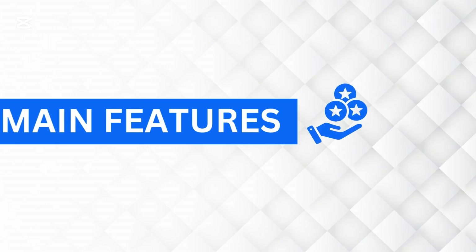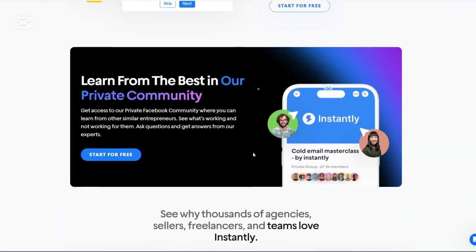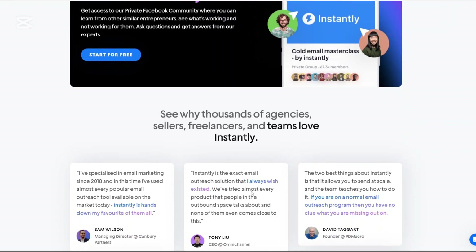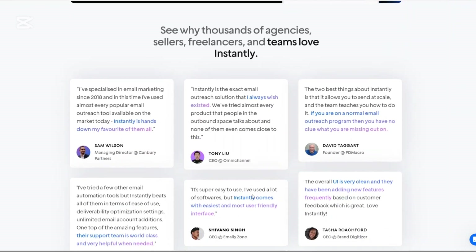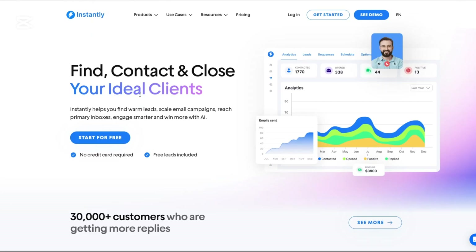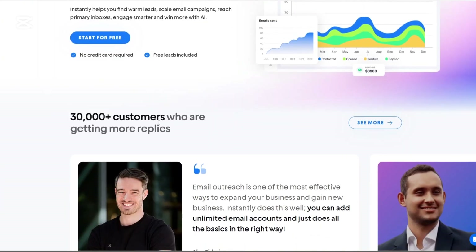Now let's talk about the main features of Instantly.ai. First, unlimited email accounts — you can connect as many email accounts as you need, allowing for scalable outreach without the usual limitations. Second, email warmup: Instantly.ai automatically warms up your email accounts to improve deliverability, ensuring your messages don't end up in spam folders.